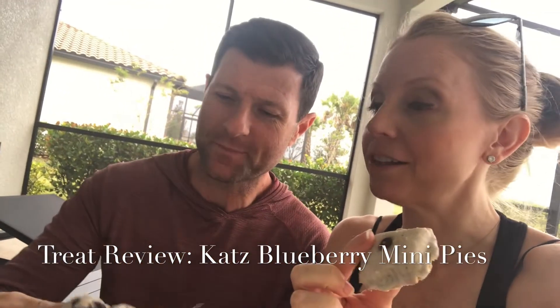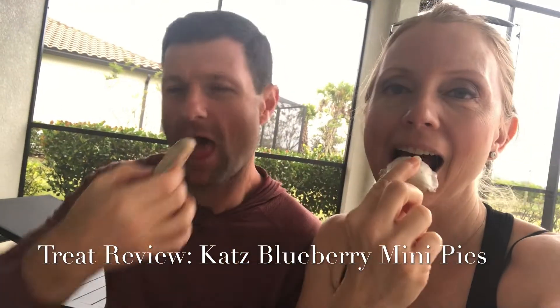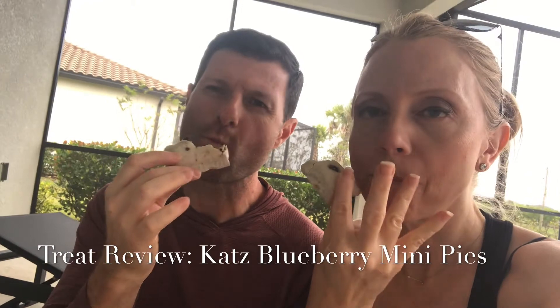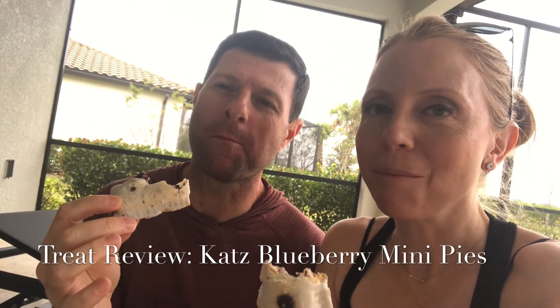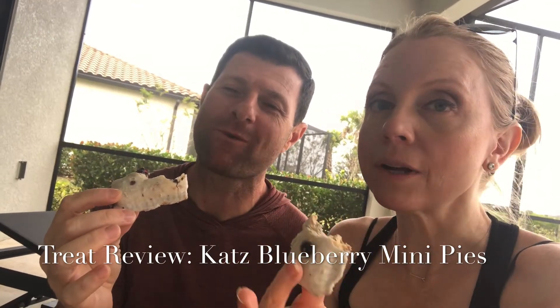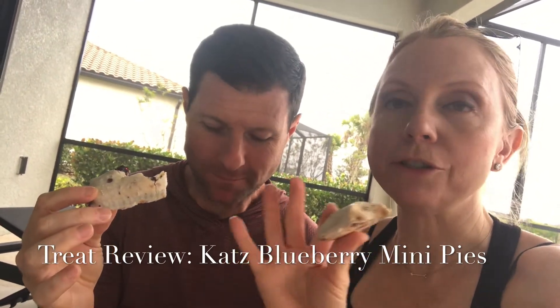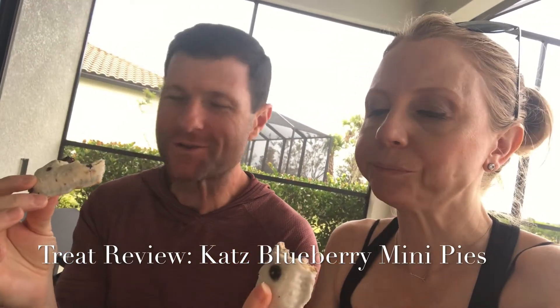You can tell there is a lot of fruit in there. They're not that big — a nice little small treat. We'll see how they taste. Cheers! Okay, I didn't get to the blueberry yet but the dough — the crust part — is really good.